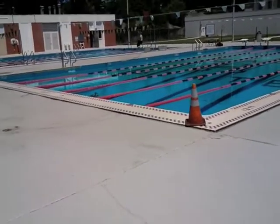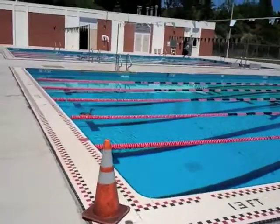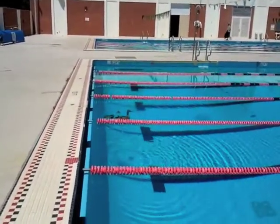We just had some baby ducks jump in the pool. Unbelievable. The mama had to coax them all in there. You can see the little babies — there's like six of them — and I have no idea how they're going to get out now.